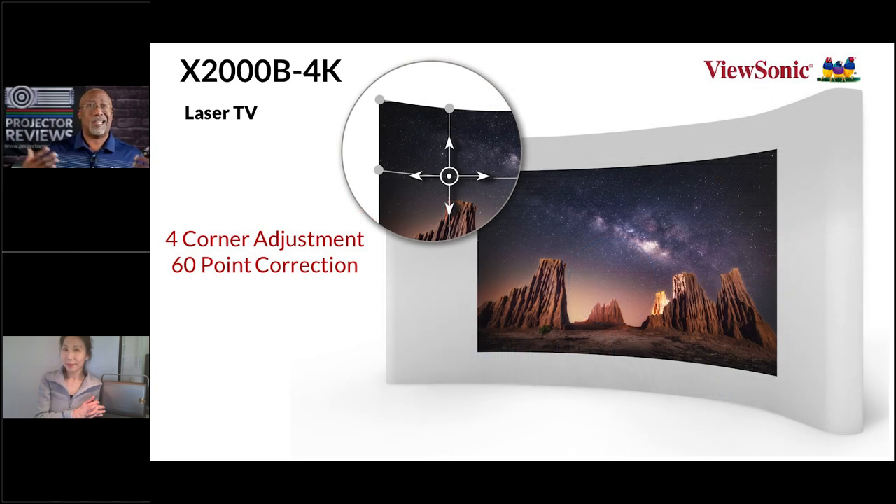Ultra short throw projectors can be finicky when aligning to the screen. This model has full corner adjustment and warping adjustment. It doesn't really matter what your interior design is — it won't interfere. You can even project on a spherical surface since it doesn't need to be flat. It uses a camera and a smart algorithm to adjust back to a perfect square shape with correct focus, making the setup process intuitive and far less intimidating than older projectors.